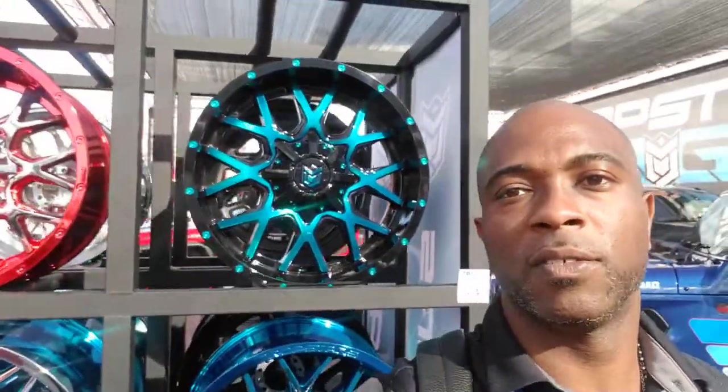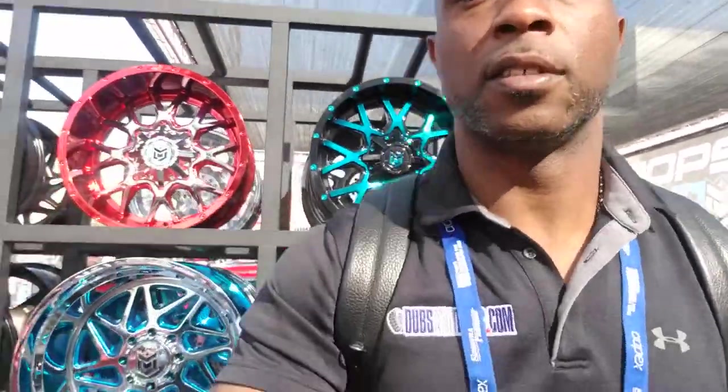Always call us for all your custom wheel needs. This is your boy KB from Doves and Tires TV, signing off. Thank you.